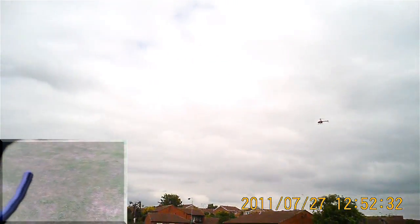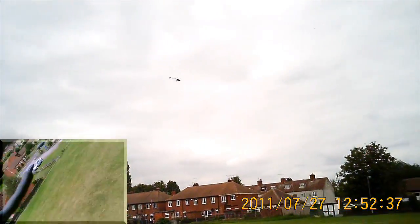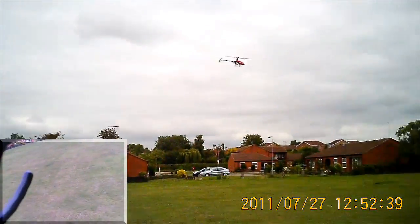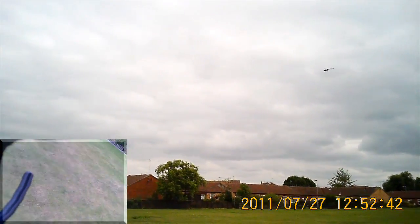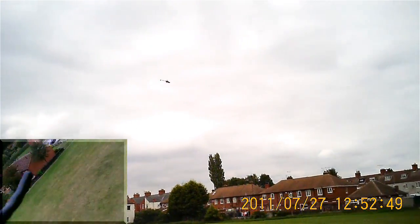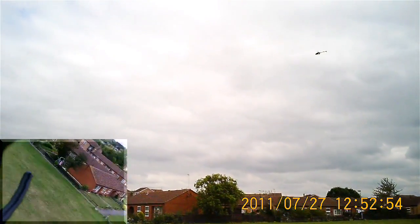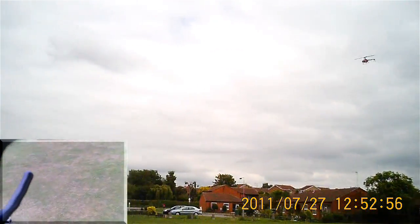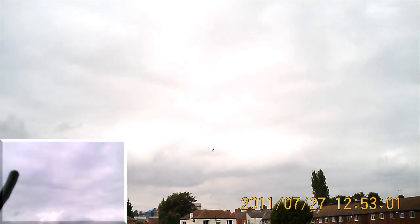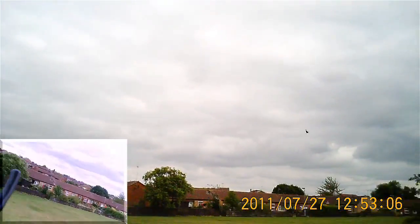The vertical stabiliser was one of its injuries in its various glitch-induced crashes of late. So it was glued. It's just lost it. Who needs a vertical stabiliser for aerobatics, eh?